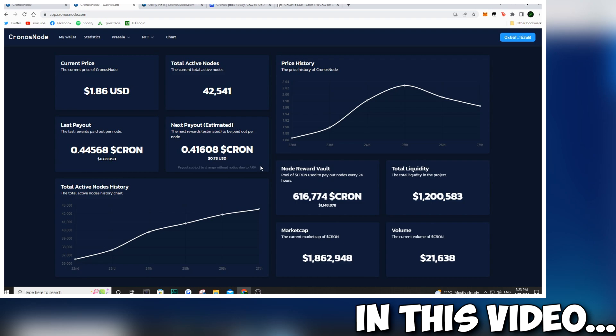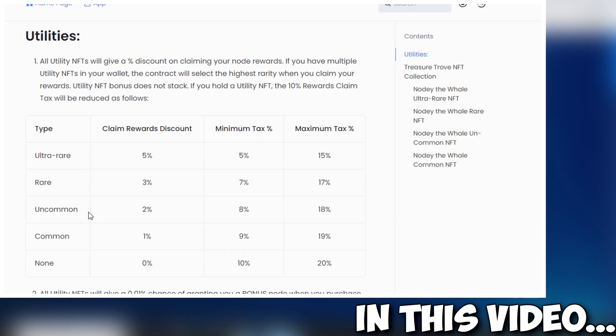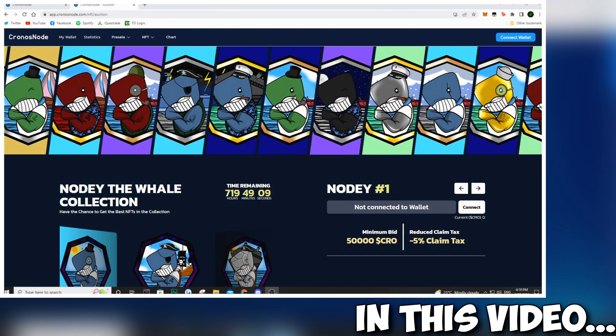In this video, we're going to be taking a look at Kronos Nodes, the new NFTs that are coming out, as well as my strategy behind this one. So stay tuned and enjoy the video.